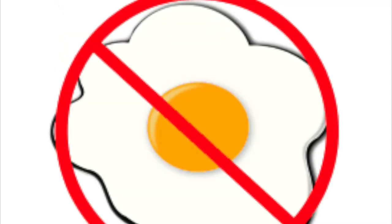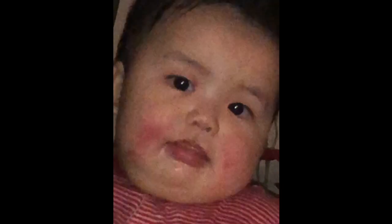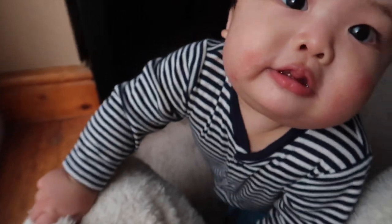I also cut out all dairy products and eggs from my own diet because I'm breastfeeding as well. After switching the formula and changing my diet, I saw a huge improvement on his skin. Since then he hasn't had any big flare-ups, although he does get a little bit of rashes now and then, but nothing major — it goes away within a day or two of using steroid cream and moisturizers.